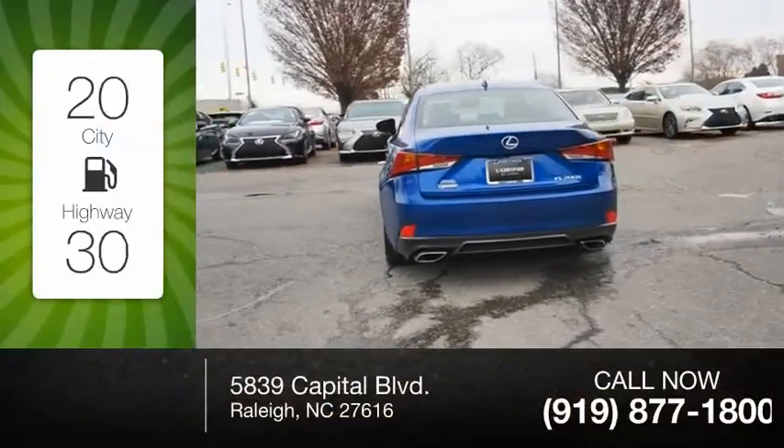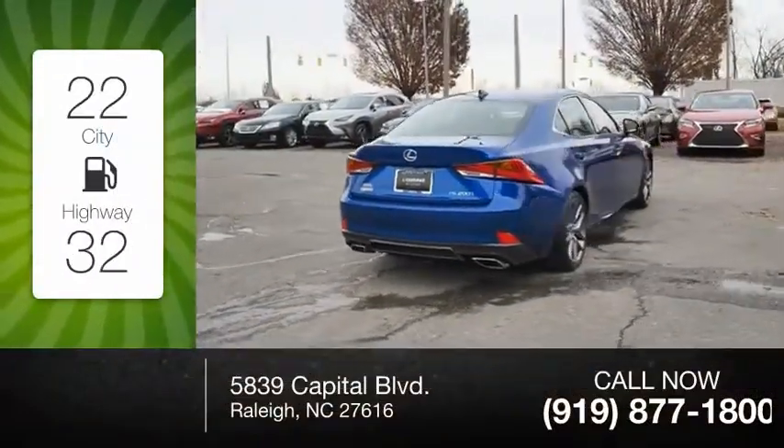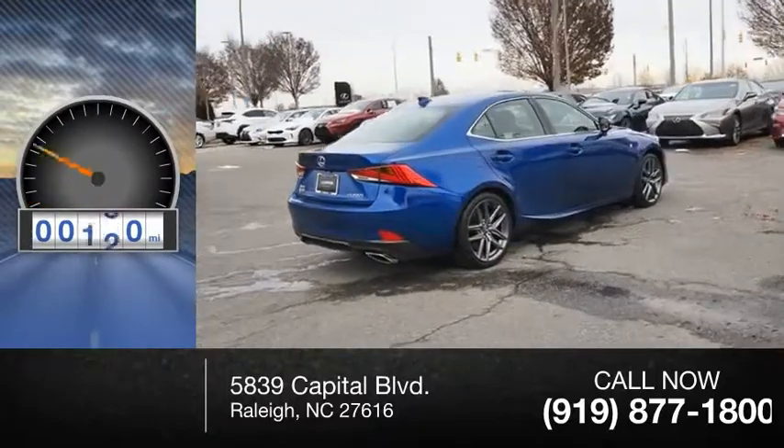Great fuel efficiency saves you money by requiring fewer trips to the gas station. This vehicle has less than 20,000 miles.